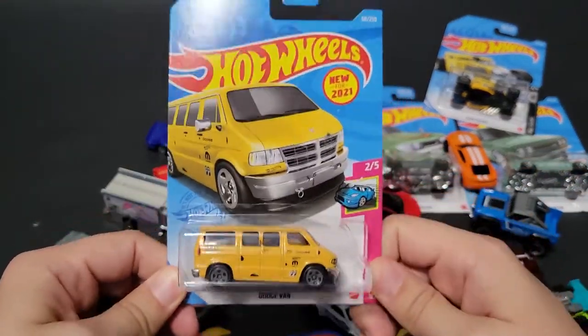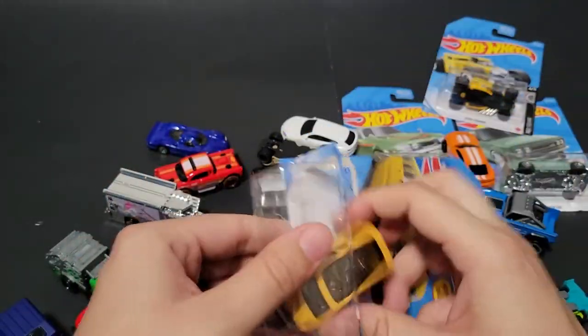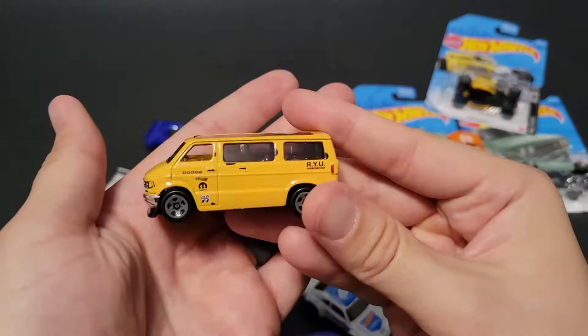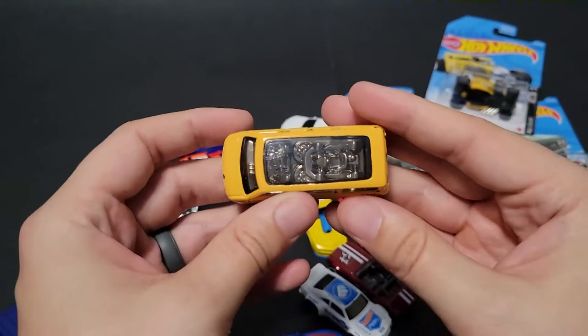We've got the Dodge Van in yellow — I think this is the recolor; we've already seen it in green and now we've got it in yellow. It's a Moon Eyes, Rio Asada — RIP.